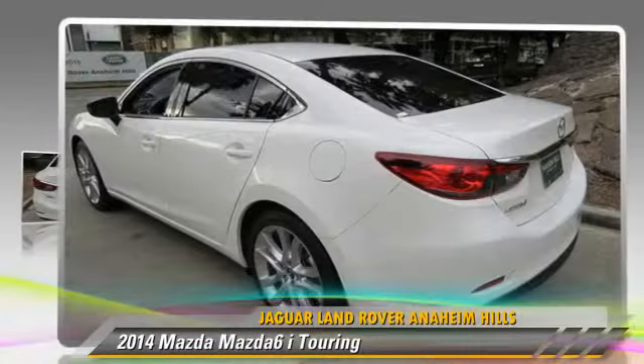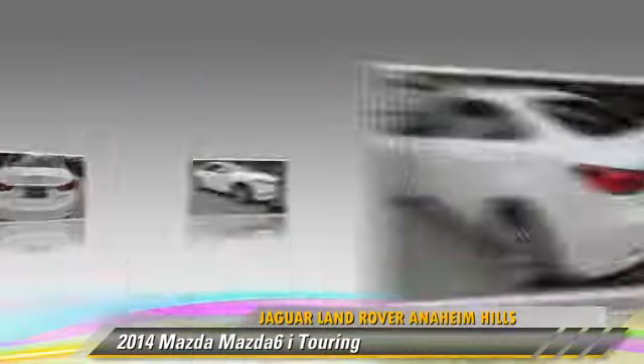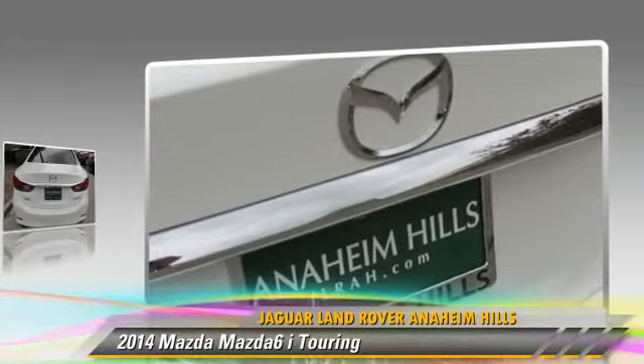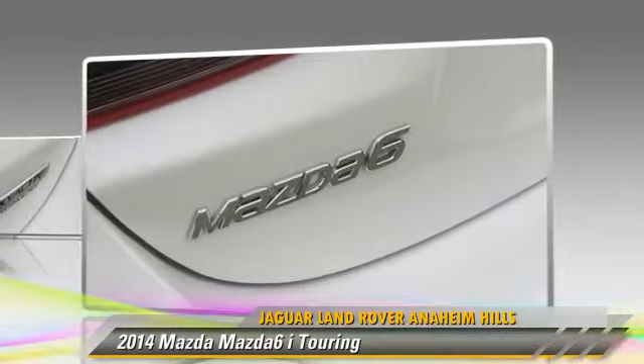The 2014 Mazda 6i Touring, powered by a 2.5-liter four-cylinder engine, with a six-speed automatic transmission. This vehicle is well-equipped.